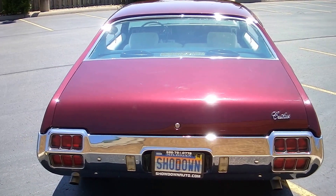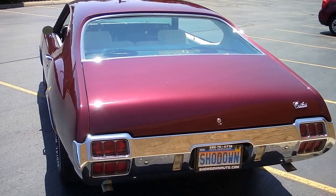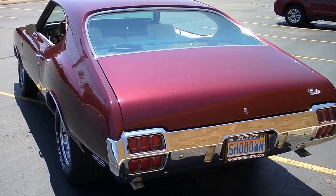The nice thing about this car is it's turnkey. It runs and drives fantastic. All the hard work's done here, so whoever buys it is going to be really happy with it.